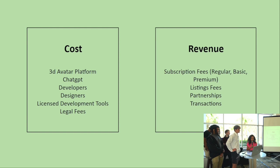For costs, we know we'll need to pay for a 3D avatar platform, ChatGPT API, developers, designers, licensed development tools, and legal fees. For revenue, we plan to generate income through subscription fees, listing fees, partnerships, and transaction fees.